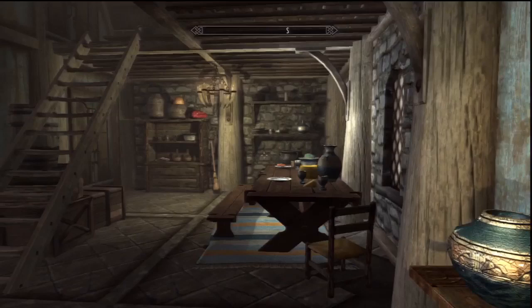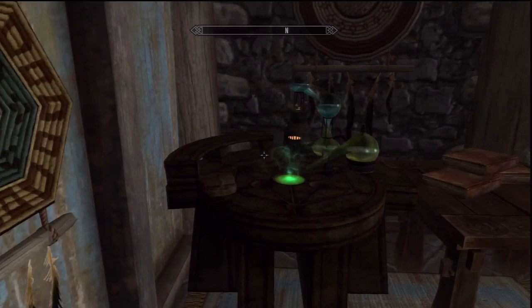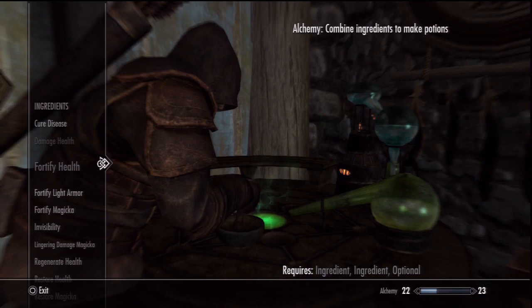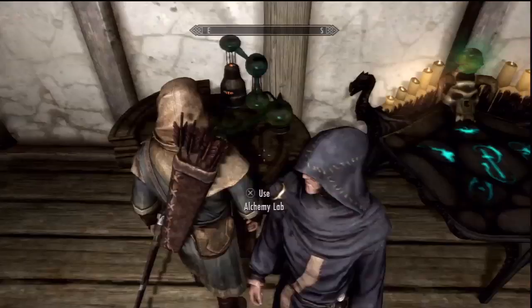Firstly, where can alchemy labs be found? There are many of these labs scattered throughout Skyrim, but by far the easiest way to get hold of one is to buy a house, which provides you with your own private lab as well as plenty of storage space for your ingredients. However, you do need to note that you can only get these things by decorating your house. Aside from this, alchemy labs can be found in every court wizard's quarters, such as Farangar's secret fire room in Whiterun Castle.